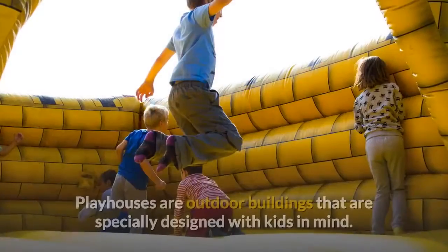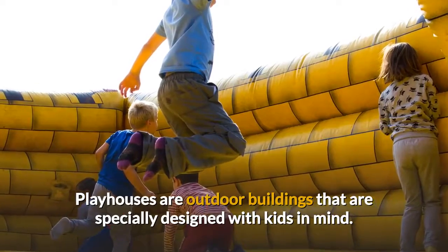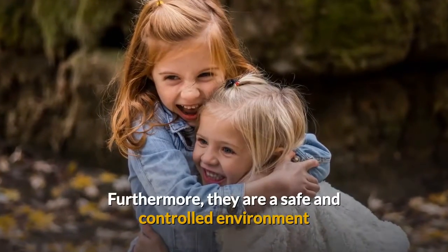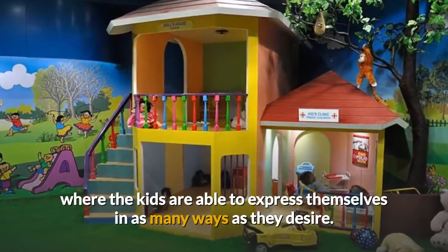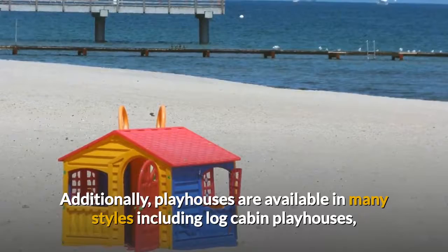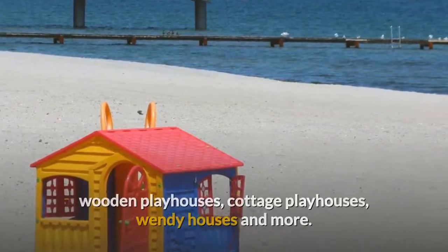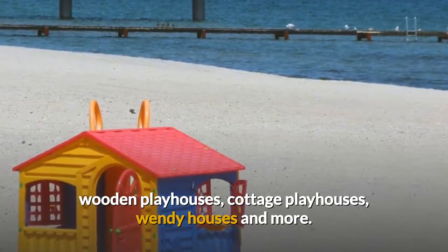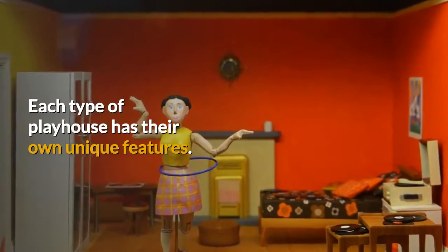Playhouses are outdoor buildings that are specially designed with kids in mind. They are a safe and controlled environment where the kids are able to express themselves in as many ways as they desire. Additionally, playhouses are available in many styles including log cabin playhouses, wooden playhouses, cottage playhouses, wendy houses and more. Each type of playhouse has their own unique features.